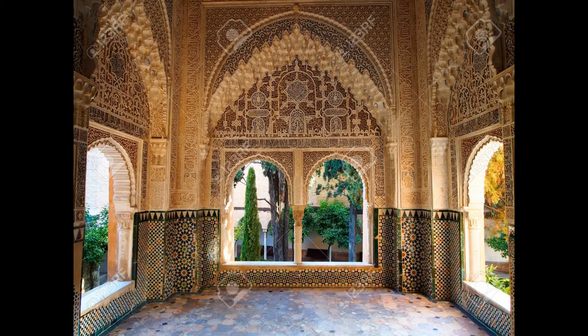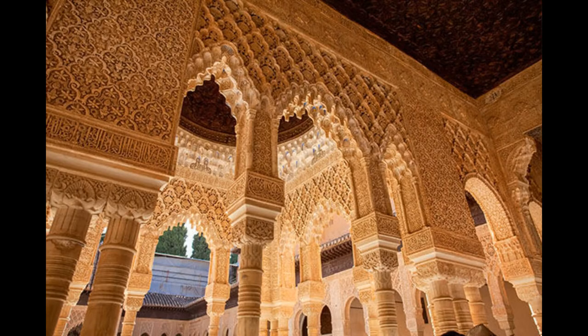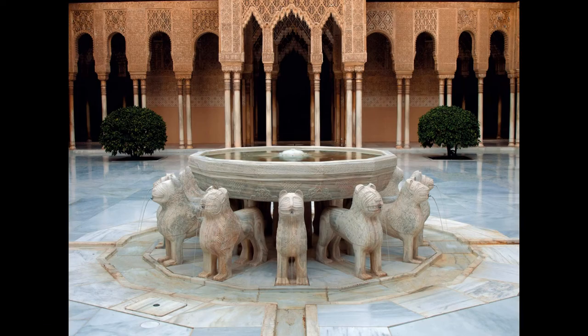The Alhambra includes the famous lion castle, famous for its beautiful fountain, then the hall of kings and the hall of queens, the royal baths and the hall of the two sisters, lavishly decorated with gold and lapis lazuli.